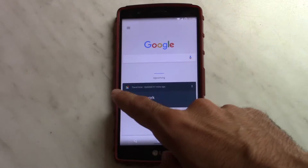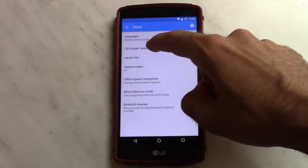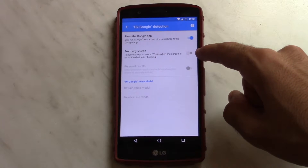In short, open up Google, slide from left to right, go to Settings, go to Voice, go to OK Google Detection, and make sure 'From any screen' is toggled to the off side.